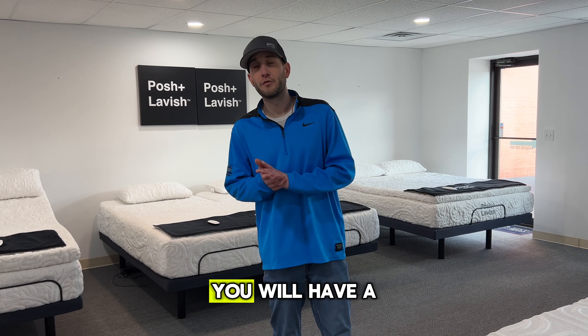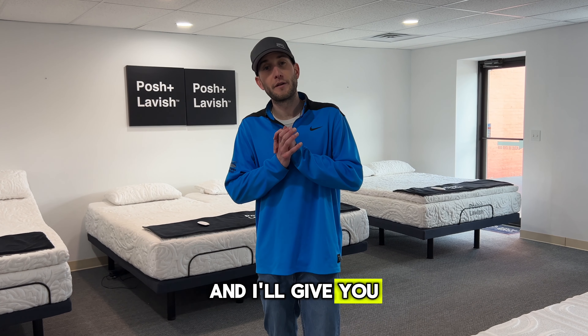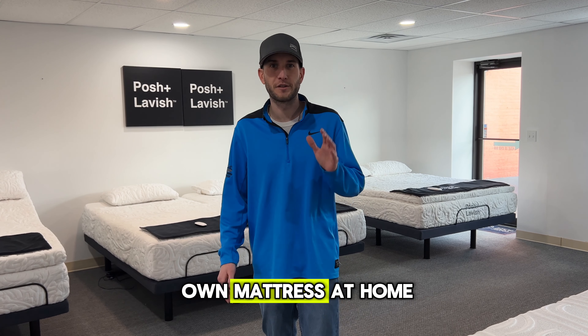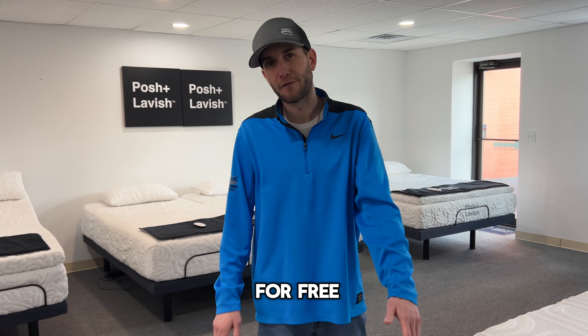By the end of this video, you will have a clear idea of what true comfort looks like, and I'll give you a free pressure relief checklist so you can test all of this on your own mattress at home. Just leave a comment below saying 'relief' and I'll send it to you in messenger for free.